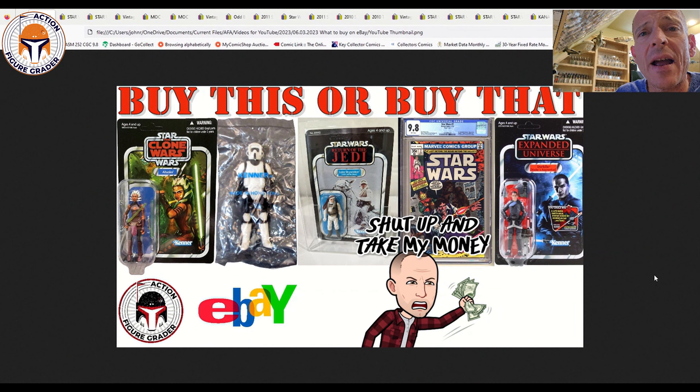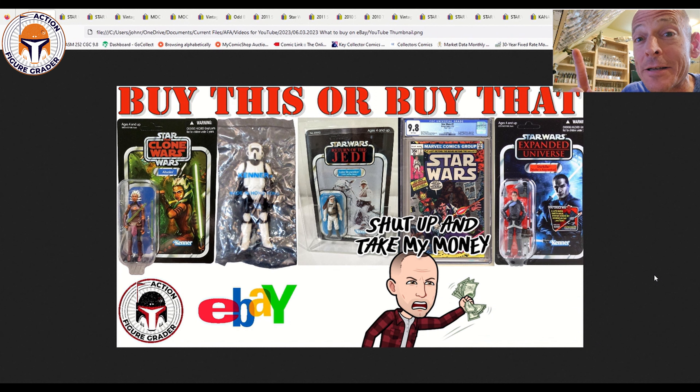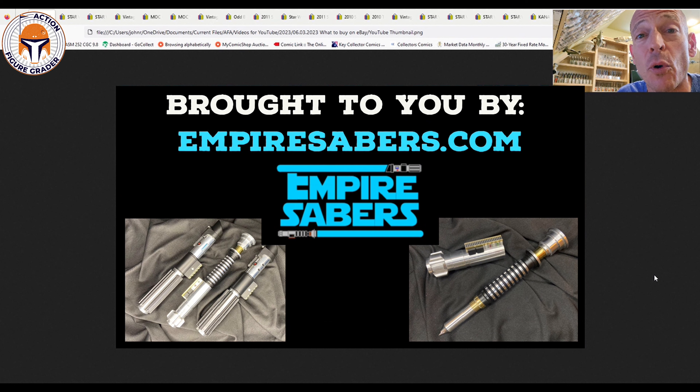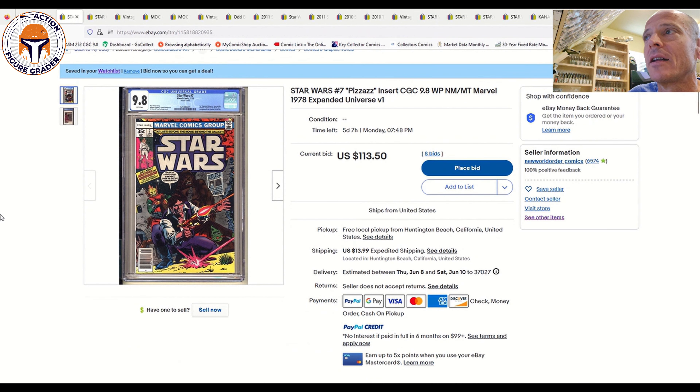What's up YouTube, it's the Action Figure Grader coming back with another 'What to Buy on eBay' video. Lots of really good items — vintage Kenner stuff, a baggie, mint-on-cards, a vintage collection at auction, and a ton of comic books. The comic book market is down, so make sure to buy at auctions. Patreon supporters Gary Wallace and Jason W, thank you for increasing your Patreon amounts. Patreon.com/ActionFigureGrader is where you can sign up for early access. I've got buy-it-now items and auctions — in a weird market, auction is the way to go when possible.